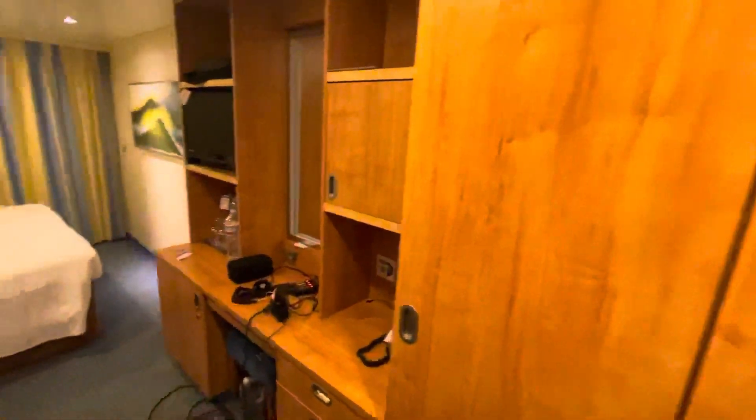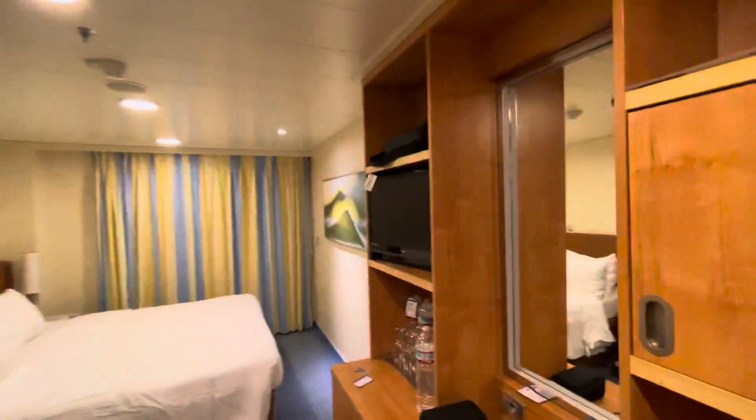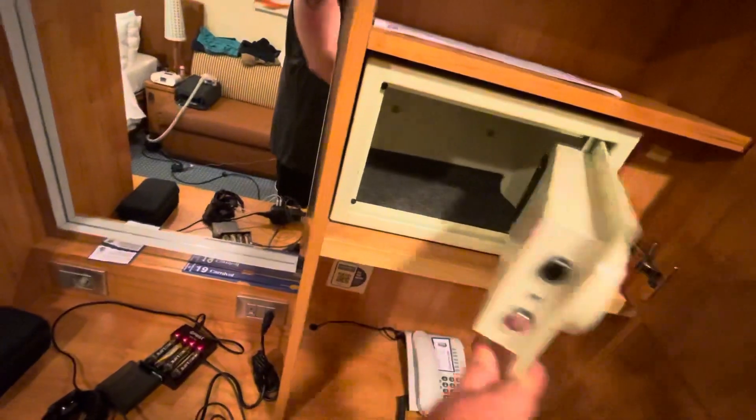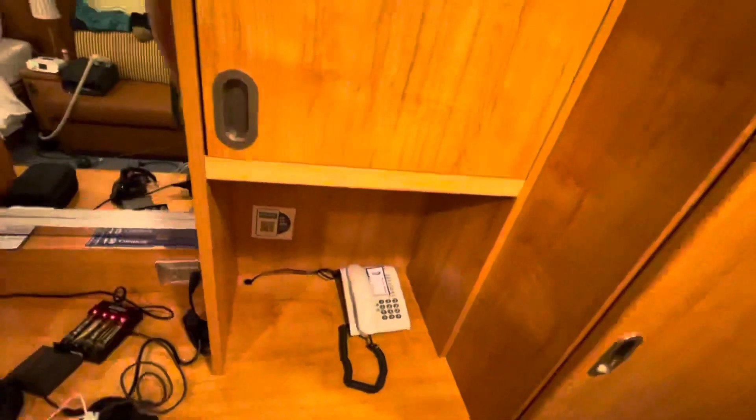Stepping out of the bathroom, you've got your vanity area with storage up top. On the right side, a little door opens to reveal a pretty decent-sized safe — highly recommend using it to store your passports, wallets, cash, and other valuables.